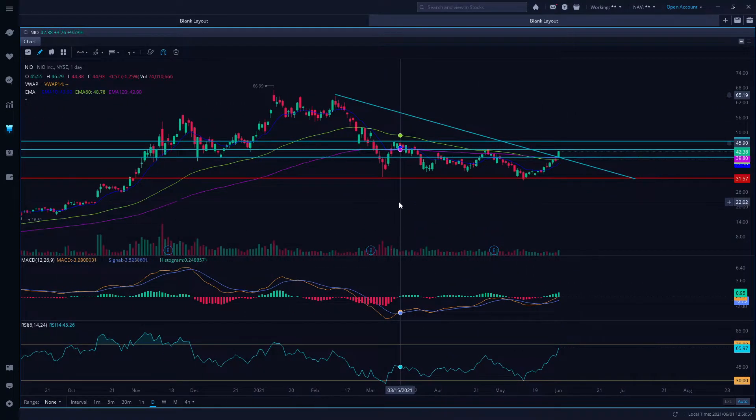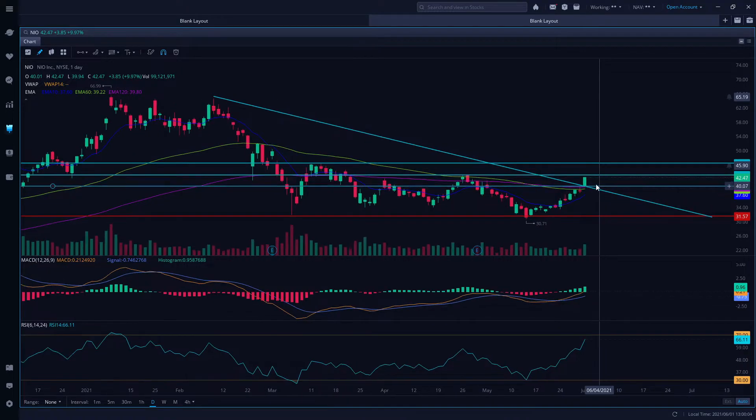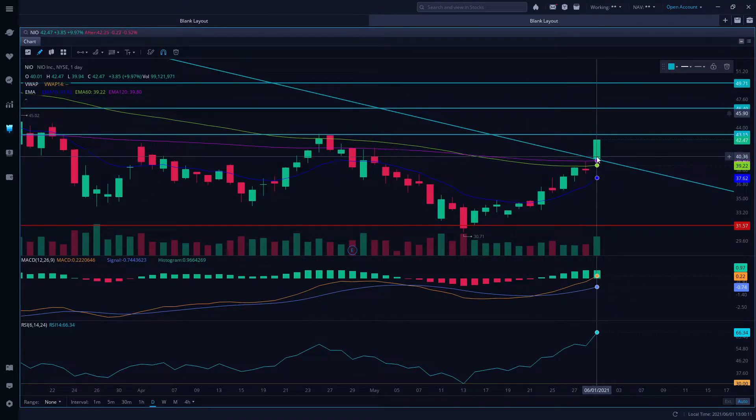Let's go back to the technical side. In our previous video, I mentioned that we have to trade above that pink line — I'm going to remove it right here so you guys can see it. That's the 200-day moving average in the greenish color. The 60-day moving average and the blue was the 20-day moving average. We were trading below the 20-day moving average and we were testing the 60-day and the 200-day moving average, which we broke out.